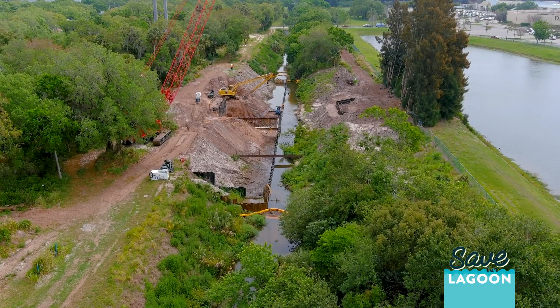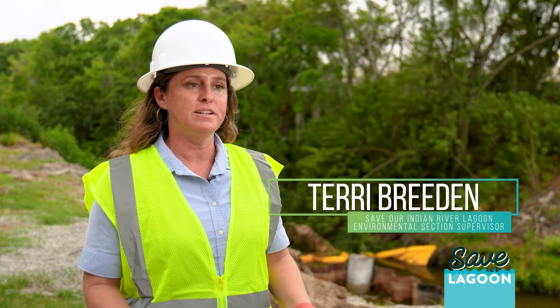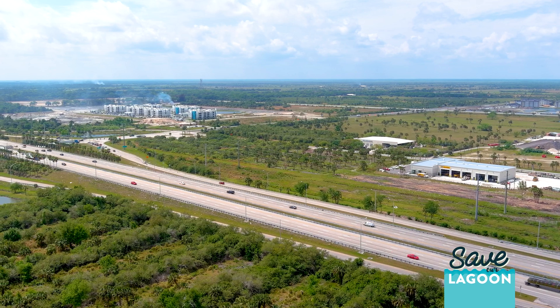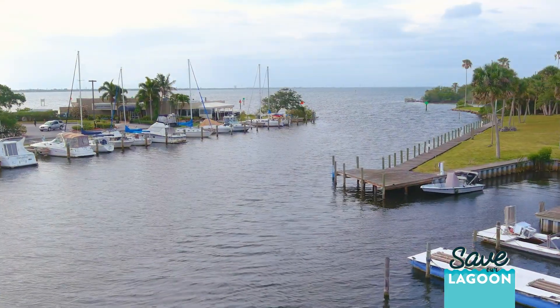We are at the M1 Crane Creek project. This is a St. Johns River Water Management District project being partly funded by the Save Our Indian River Lagoon program. The M1 Crane Creek starts on the east side of I-95, runs parallel on the north side of 192, and drains into Crane Creek before flowing into the Indian River Lagoon.